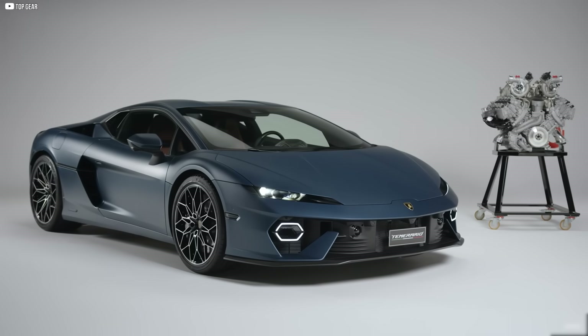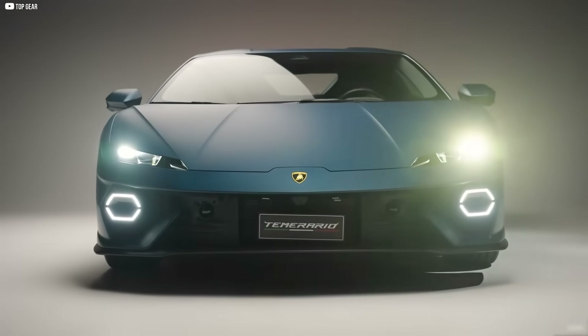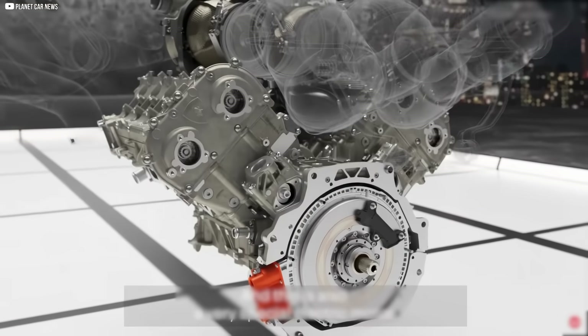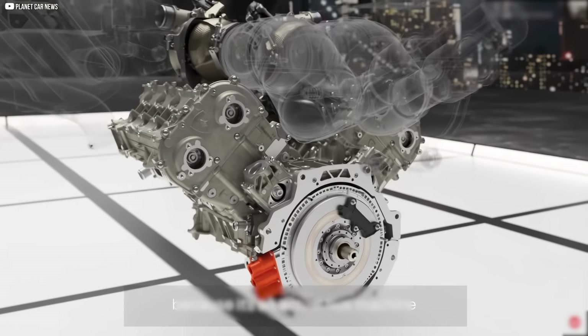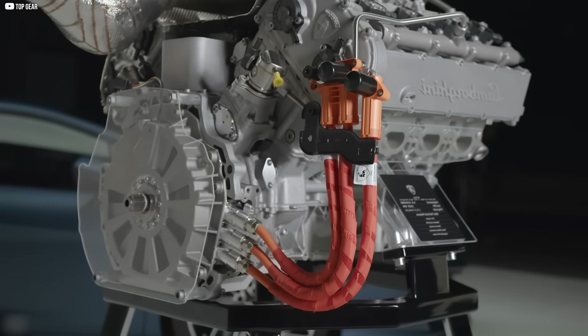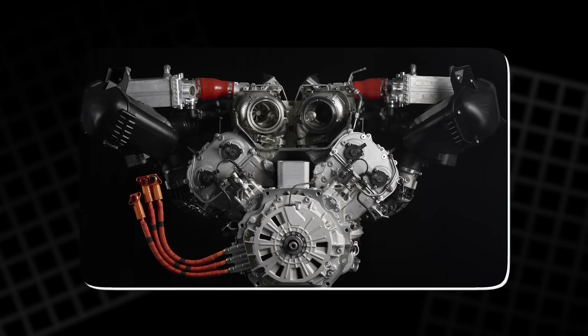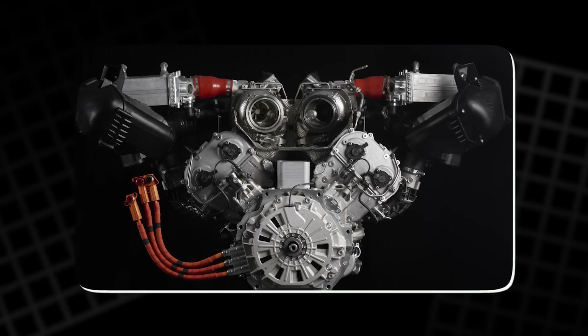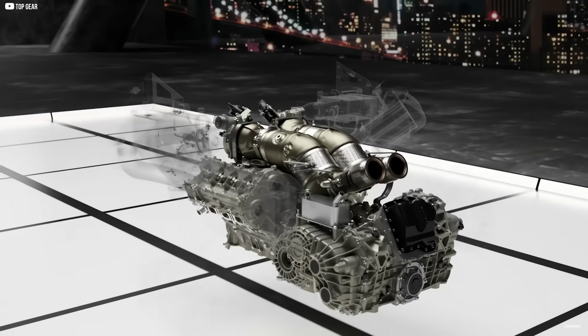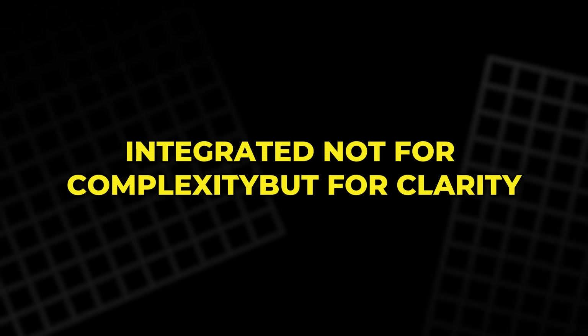At low speeds, it fills in the gaps where turbos might lag. At high speeds, it keeps the system in perfect sync. This motor doesn't just boost performance — it transforms how power feels: instant, smooth, and alive. And because it's also a starter motor and a generator, it simplifies the whole system. Three motors, one design philosophy — integrated not for complexity, but for clarity.